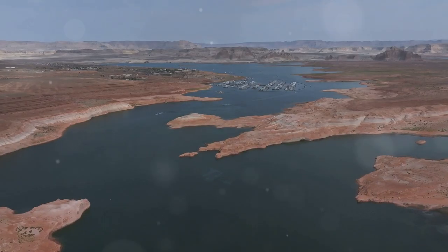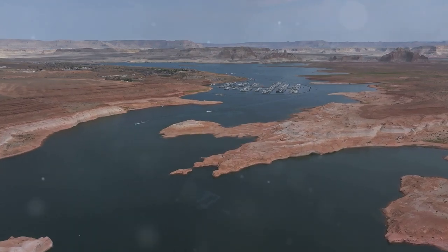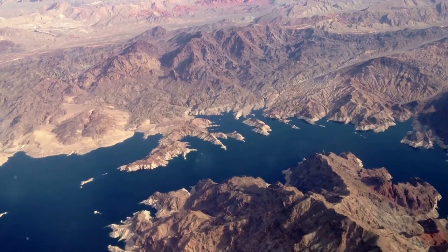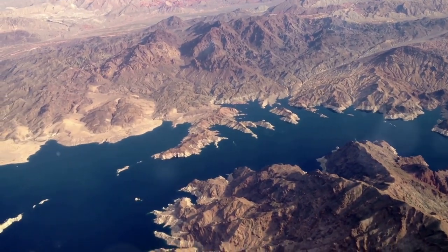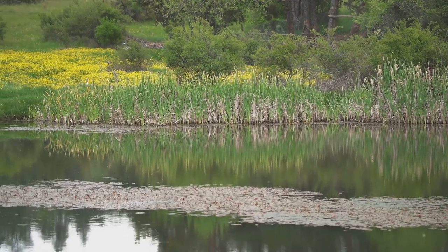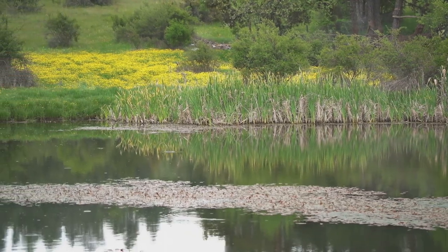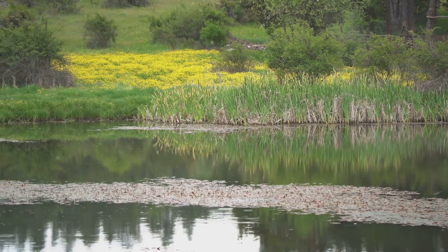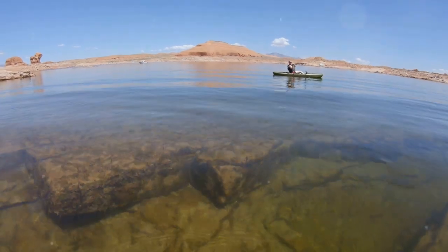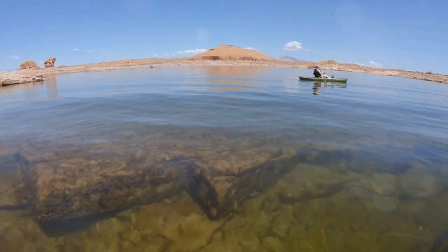Ruby Lake National Wildlife Refuge is a true oasis in Nevada's high desert. Nestled amidst the arid landscape, this refuge offers a unique blend of natural beauty and abundant wildlife. Focus on channels, weed beds, and submerged islands in the southern portion. These features create a diverse habitat supporting a wide variety of fish and aquatic life. The channels meander through the refuge, while weed beds and submerged islands offer additional opportunities for anglers.